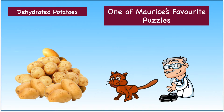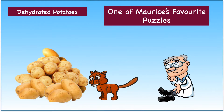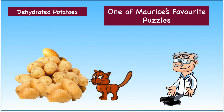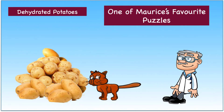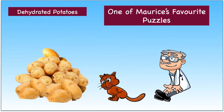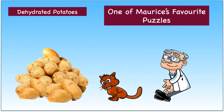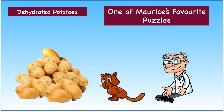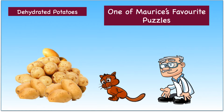Hello, once again, welcome to one of my favourite puzzles. My name is Maurice and I'm a cat that likes puzzles. I am assisted as always by my not very bright assistant. This puzzle is about working out the mass of a pile of potatoes that have been left out in the sun. It's quite a tricky puzzle but you should be able to solve it. As usual, we will briefly stop after setting the puzzle for 10 seconds in case you want to pause the video and solve it yourselves. My assistant will explain the puzzle.